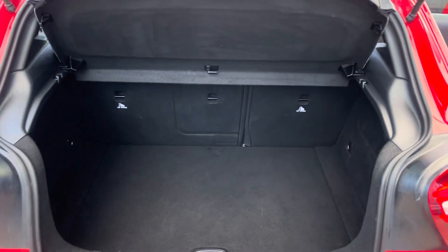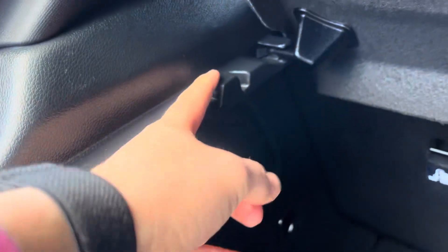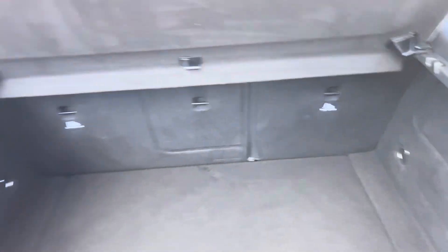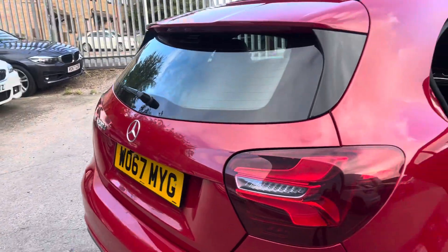There's a nice sized boot with a 60-40 split. You've got handy hooks and some tethering points in there as well. Close the boot and you get a nice clean tailgate.